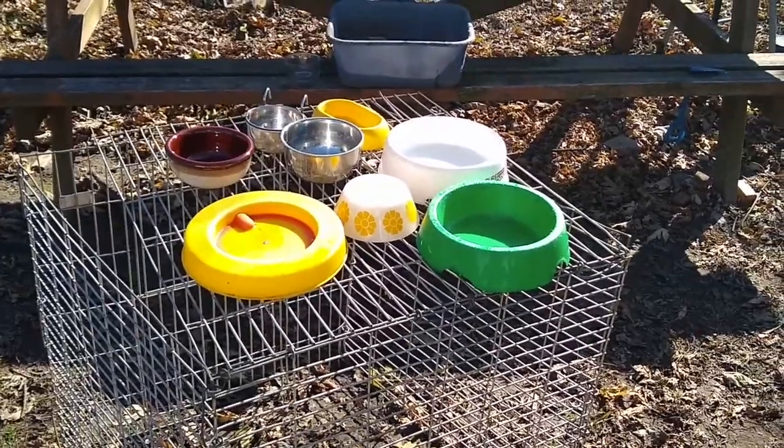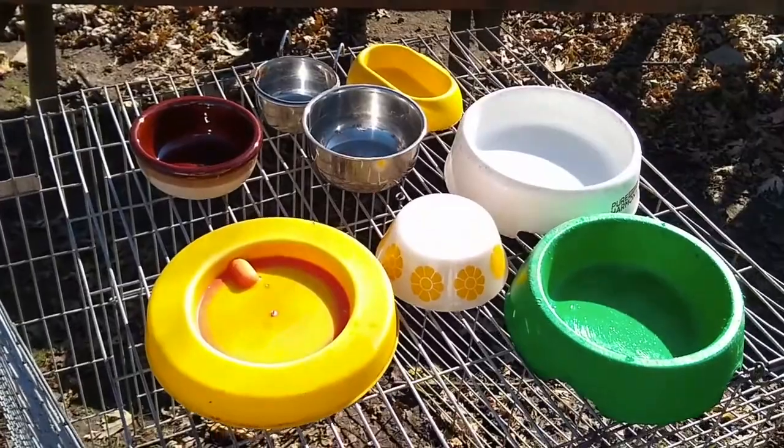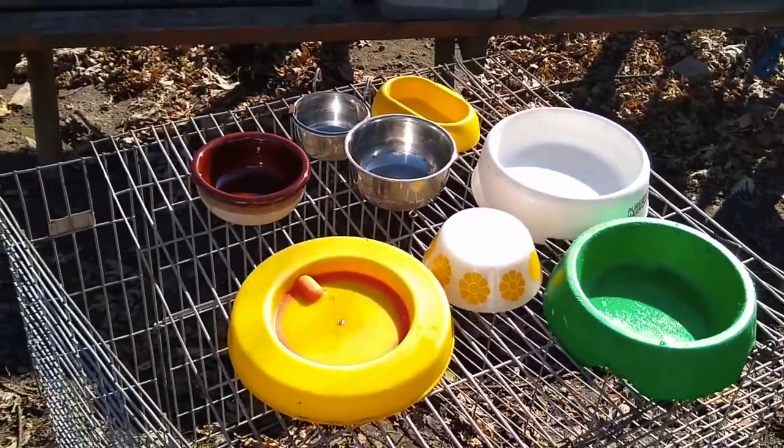Levi lost interest after a while, which is fine — that's what two-year-olds do. But I've got a lot of the dishes clean so they can be packed away for winter.